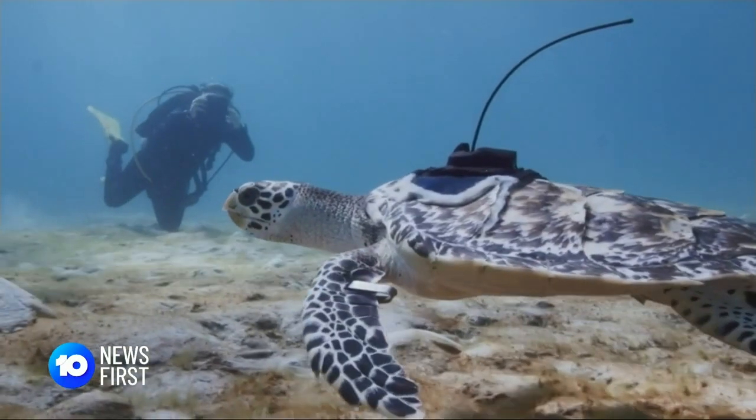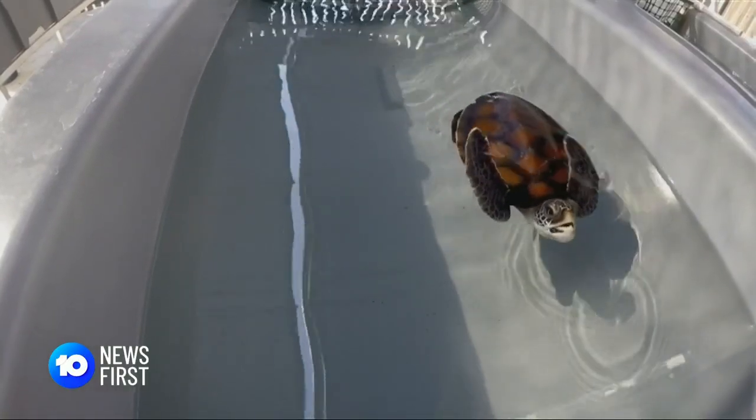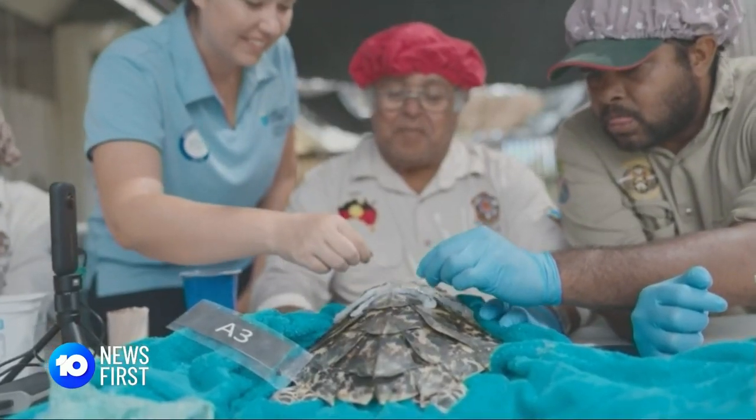This two-year-old turtle and another ten have graduated from the hatchling raising tank at Townsville's James Cook University to the wilds of the reef, and traditional owners have been there from the beginning. They want to integrate their knowledge, which goes back many thousands of years. If we don't share what we have from what we've done in traditional ways, then it's going to be lost forever.